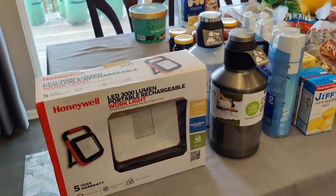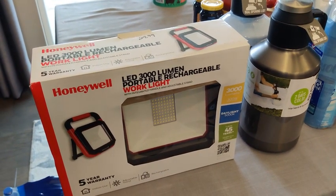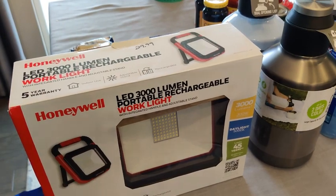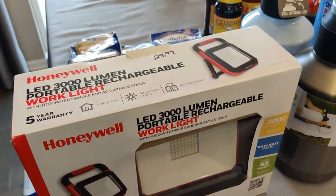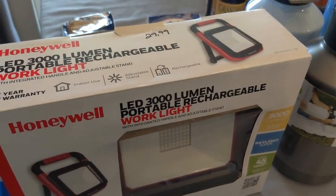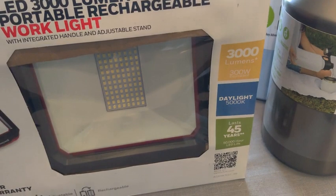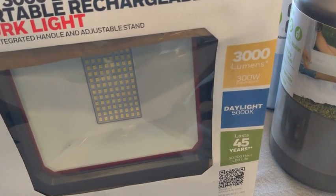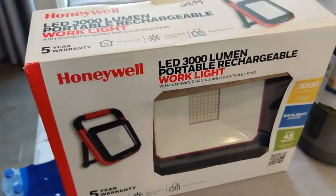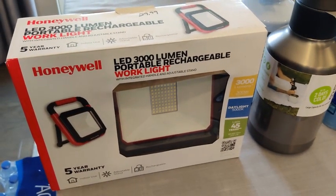My question of the week for you guys is: do you have all of your light sources figured out? I picked up this one item from Sam's Club — it is a Honeywell LED 3000 lumen portable rechargeable work light, and it was $29.99. They tell you it has 3000 lumens daylight at 5000K and it's supposed to last for 45 years. I do like the fact that it is collapsible.